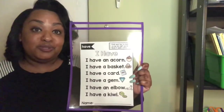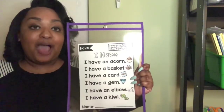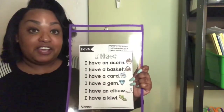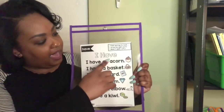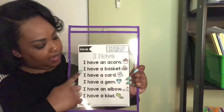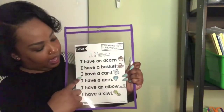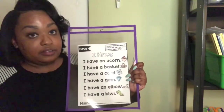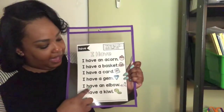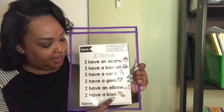So I'm going to read the poem, I Have. Every time I say the word have, I want you to put your hands on your head. Watch as I point to each word with my finger as I read. I have an acorn. I have a basket. I have a card. I have a gym. I have an elbow. I have a kiwi.